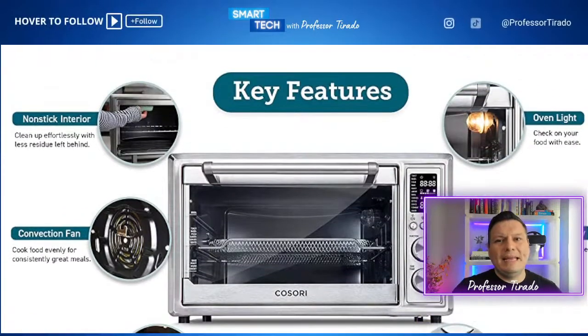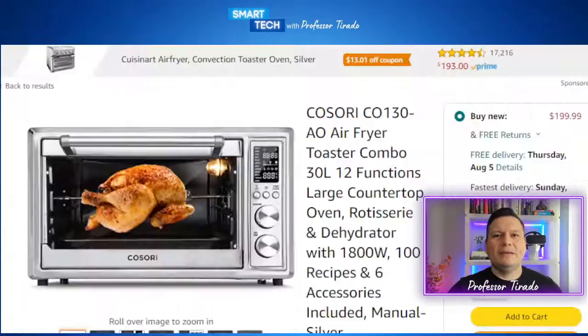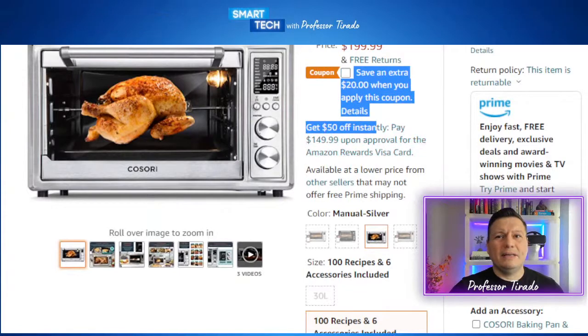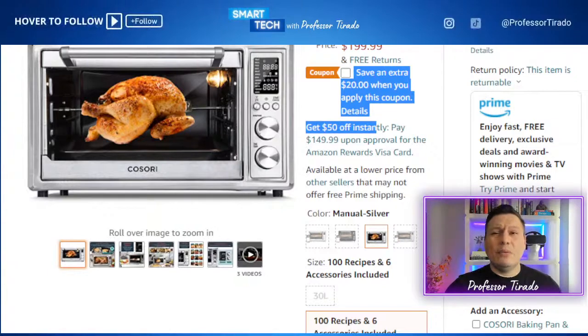Just in case you're wondering where the coupon is — there is a $20 coupon that you can take advantage of. Hopefully that's something you're interested in, and if not, always feel free to let me know what you're looking for. Happy to see if I can find specific deals for you — just enter it in the chat section.